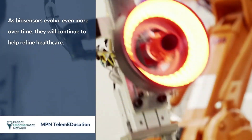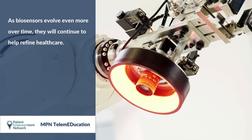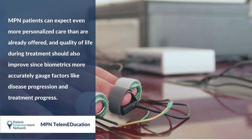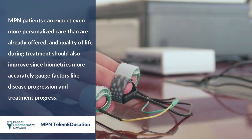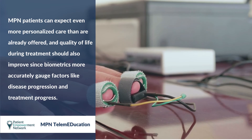As biosensors evolve even more over time, they will continue to help refine healthcare. MPN patients can expect even more personalized care than are already offered, and quality of life during treatment should also improve since biometrics more accurately gauge factors like disease progression and treatment progress.